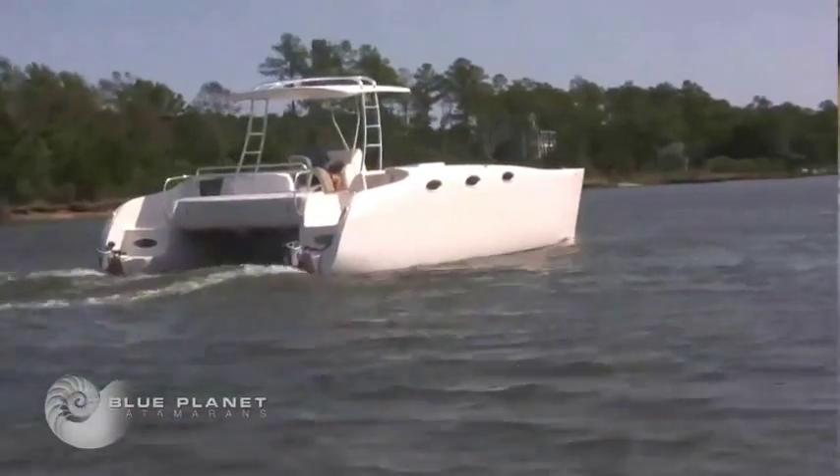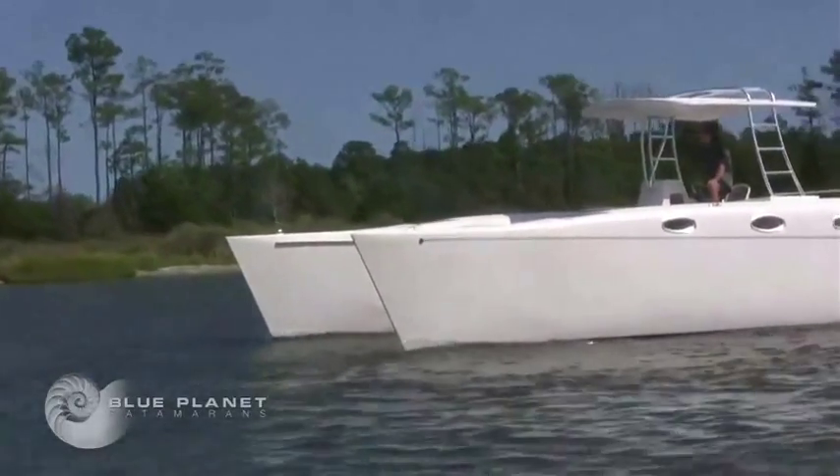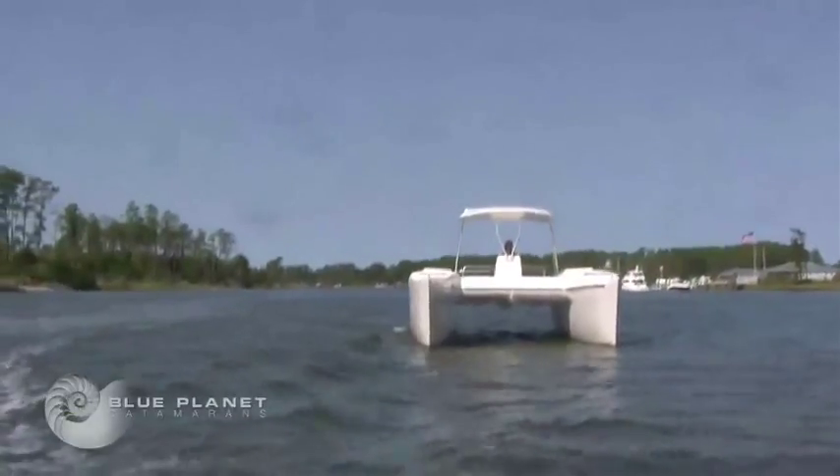The hull forms are quite blue water capable — very high bridge deck clearance. You won't have waves slamming into the bridge deck; it's 32-inch bridge deck clearance. It's a very light boat, so she floats up on the waves. It's a very fine entry, and there's no pounding — a very dry ride. She knifes through the water with a very pleasant, sea-kindly motion, because of the volume of the hulls vertically and the fine entry.